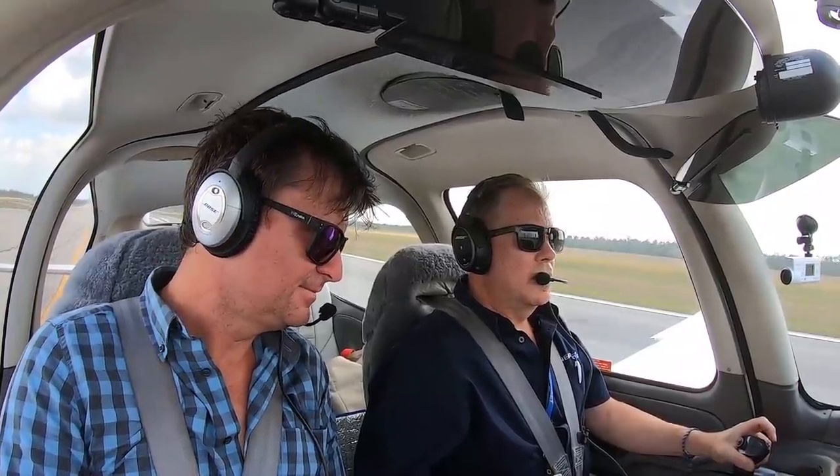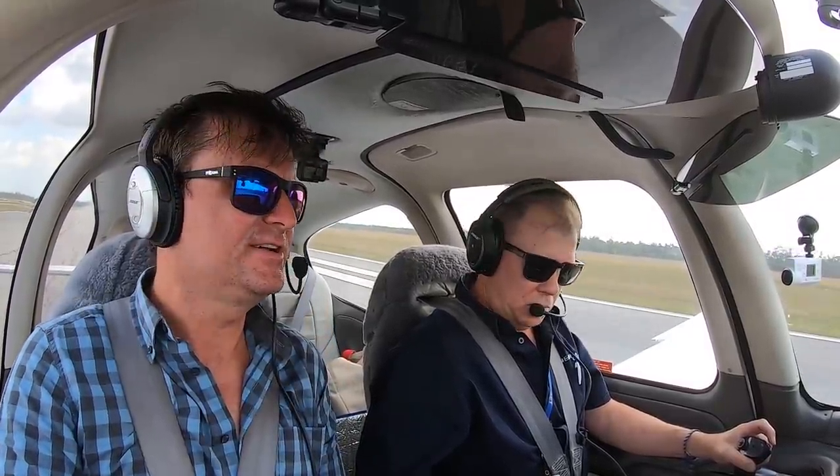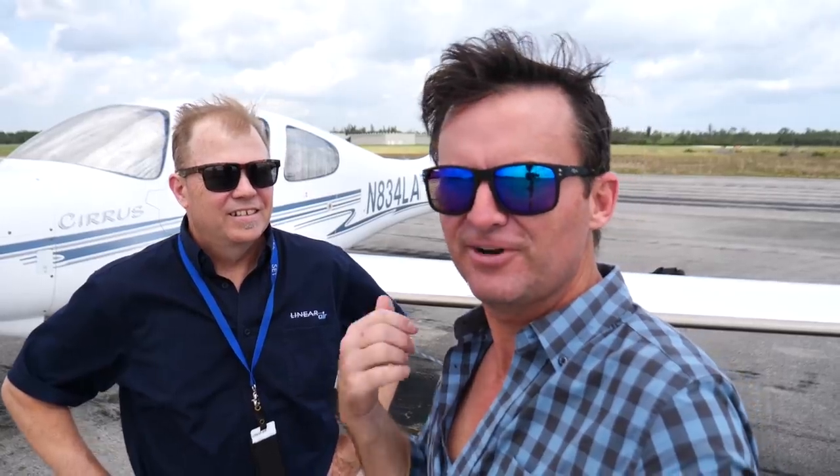Thank you for taking me up — pretty cool little machine, it's really comfortable. You can get up there and cruise around at 160 knots. Bill, thanks so much — my pleasure, Bobby. You can find them at linearair.com if you want to do an air taxi. Thank you for watching another episode of Flying Doodles — please click like and subscribe. We've got more videos coming every week, and if you'd like me to come film with you, there's a link to my email in the show notes. If you're really enjoying the channel, it's patreon.com/flyingdoodles — that's how this whole thing is funded.